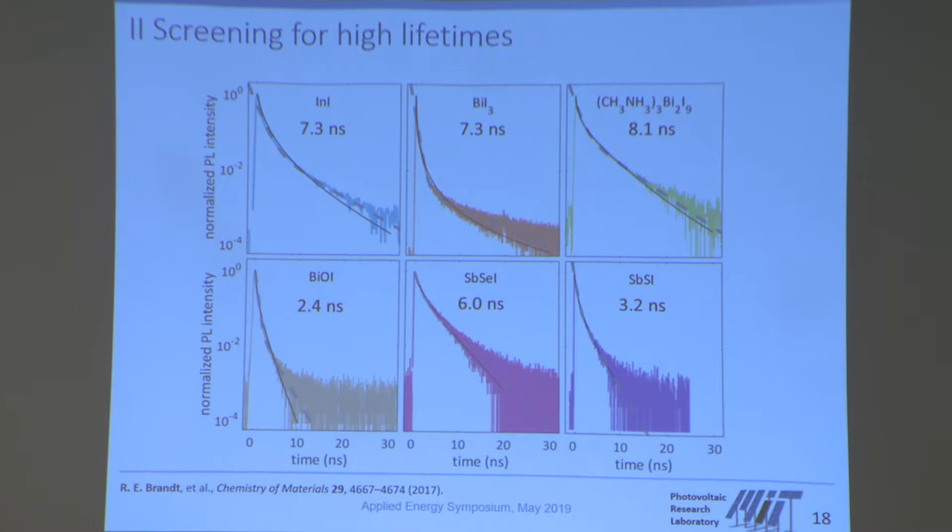I want to give a different example: energy yield predictions, something I've been working on personally. This looks at how solar cells actually operate outdoors. I've plotted curves showing the maximum possible efficiency a solar cell can generate as a function of its band gap. The different lines show how this efficiency changes as a function of temperature — from cool temperatures at top to warmer temperatures going from blue to red. For fundamental reasons, solar cell efficiencies go down when it becomes warmer.